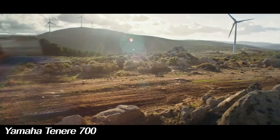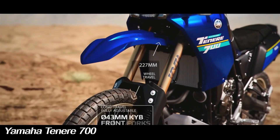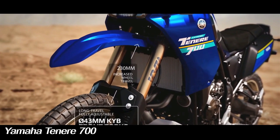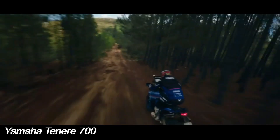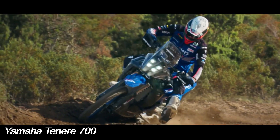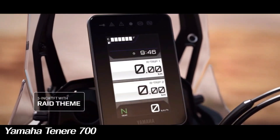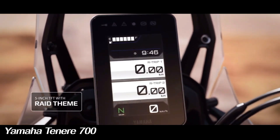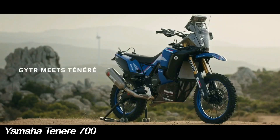Although Yamaha has retained much of the Tenere 700's design for the 2024 version, an important change is the inclusion of several important new features compared to the previous version. The Yamaha Tenere 700 now comes with a new 5-inch TFT dashboard that is attractive and more informative. Like the unit on the Ducati Desert, the new instrument console has two display modes — one with modern dynamic graphics and the other with old-school analog graphics.